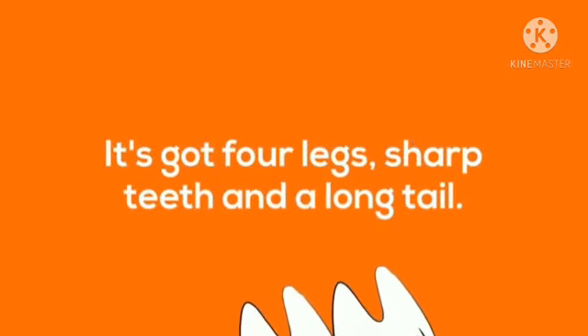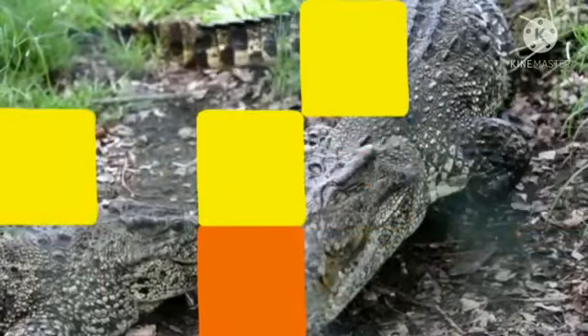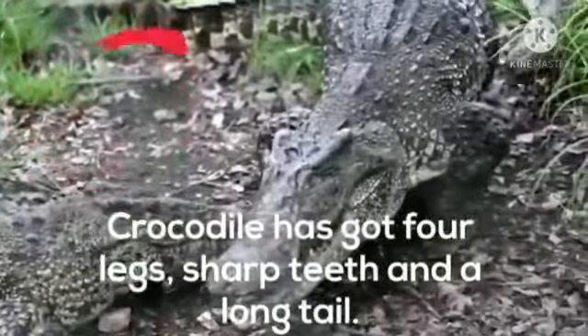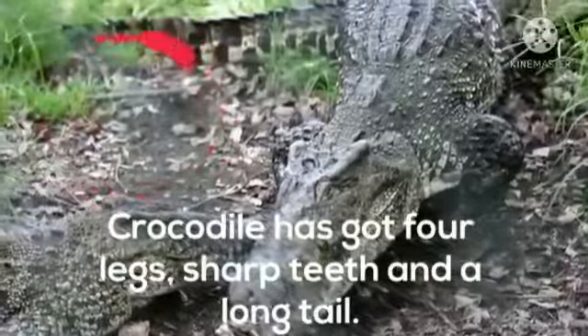It's got four legs, sharp teeth and a long tail. Who will answer me? Think babies. Very good. Crocodile has got four legs, sharp teeth and a long tail.